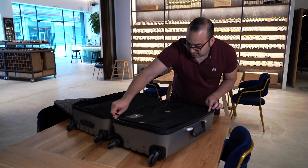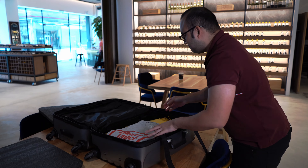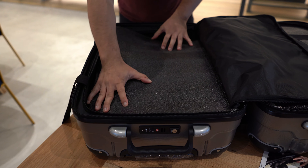What you can also do is remove the foams and then put some clothes inside the compartment here. And then you can zip it.